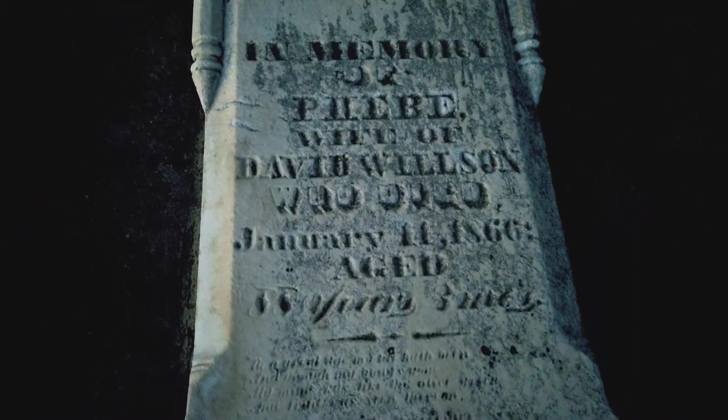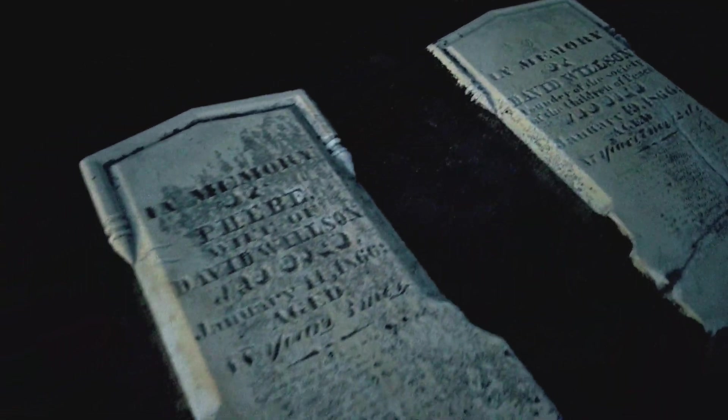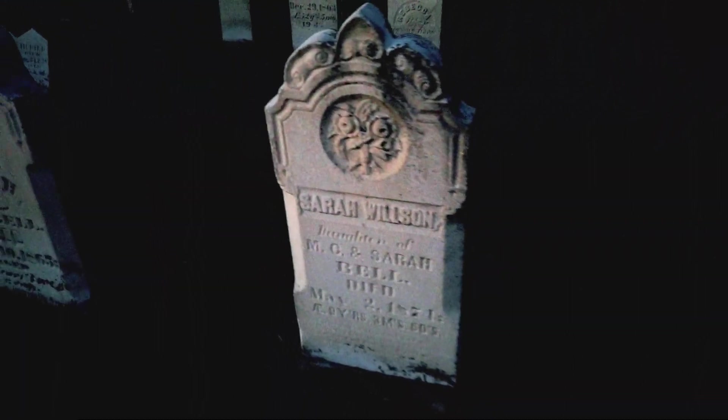I'm gonna walk around here. A little bit of light left. In memory of Phoebe, wife of David, who died in 1866. They both... January 11th — January 14th, 1866. And he died January 19th, 1866. The 19th and the 11th — what's that? Eight days apart. Eight days apart. Here's Sarah. There's another Wilson here. Some more Wilsons here.